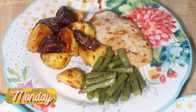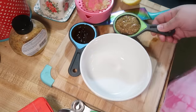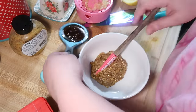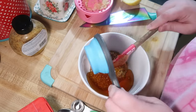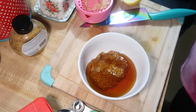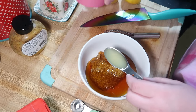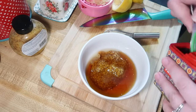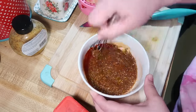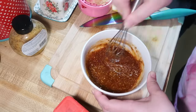Monday I tried a new recipe from the Lemon8 app: honey mustard pork chops and potato skillet. I started by making the honey mustard sauce, mixing together a quarter cup of honey, a third cup of whole grain or stone ground mustard, a tablespoon of lemon juice, and a teaspoon of smoked paprika. I whisked that all together really well and set it aside to use later.